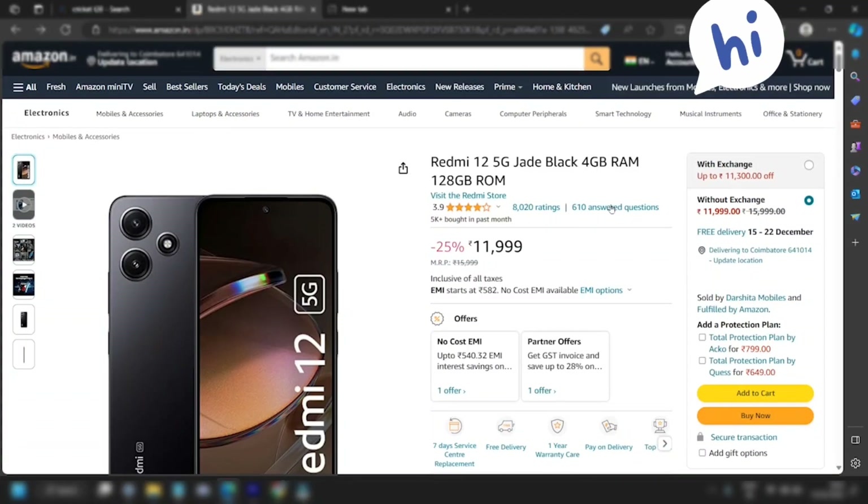Welcome to Vertex 7. In this video, we will talk about Redmi 12 5G features.